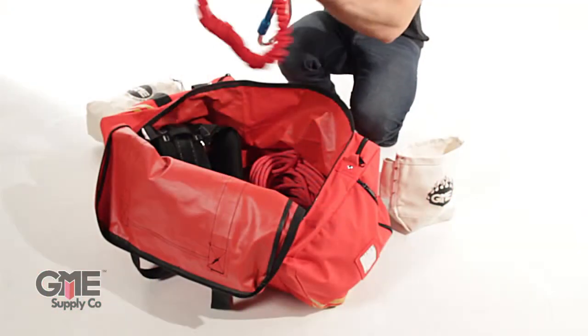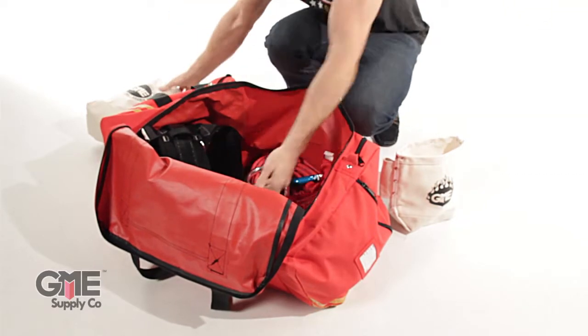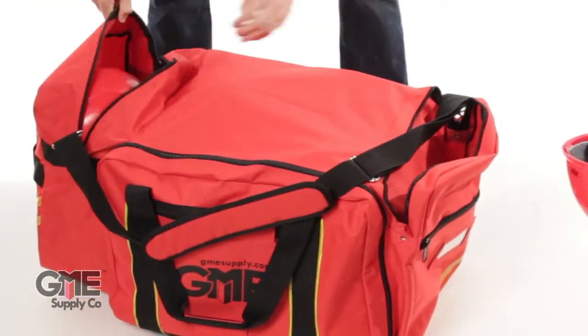The huge 4.5 cubic foot of interior storage has more than enough room for your whole climbing kit. To give you an idea of how much you can pack in here, we managed to fit 23 standard hard hats into the bag.